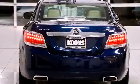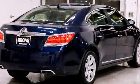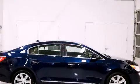It's equipped with tons of terrific amenities, but it won't break your budget. Like leather upholstery, variably intermittent wipers, heated seats, and remote keyless entry.